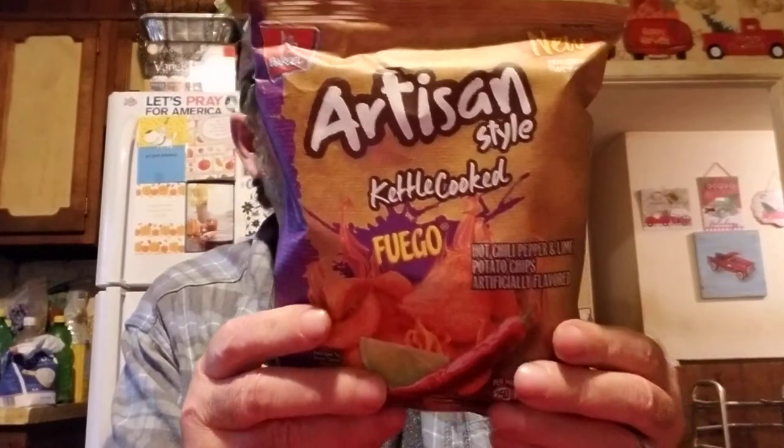Joy's going to be making a pumpkin pie for Thanksgiving. I just put the turkey breast in the fridge and hope it has time to thaw. We got some whipped topping at Walmart for 78 cents. I also saw these artisan style kettle cooked chips - fuego hot chili pepper and lime potato chips from the people that make those tacos - and thought they'd be good for Logan's review.